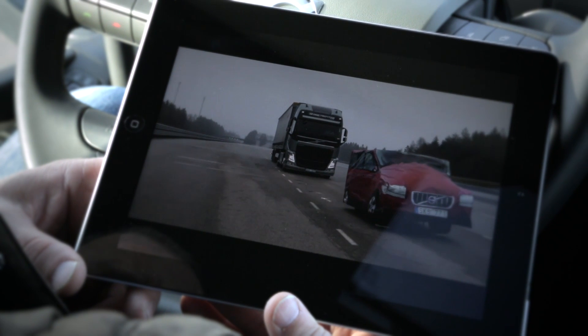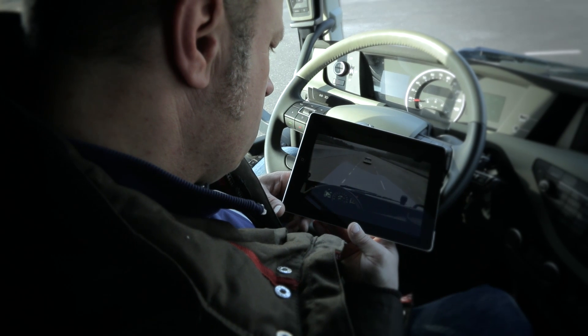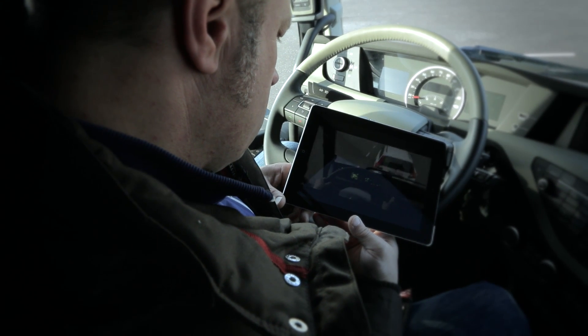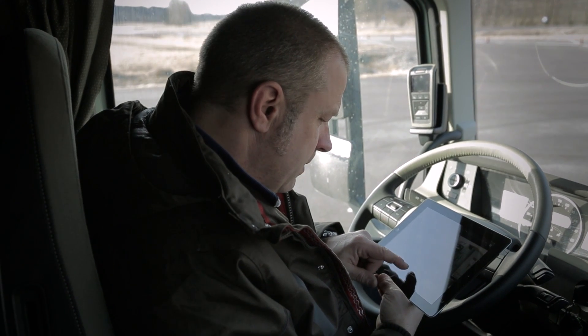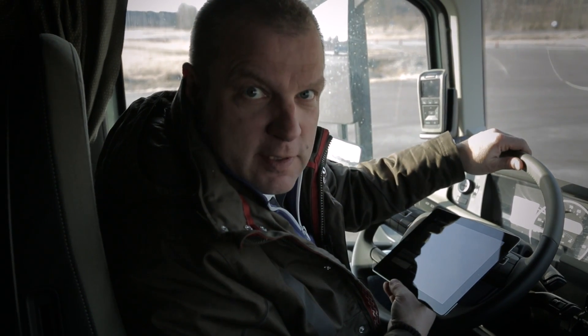Over 4 million viewers have watched this YouTube clip. It showcases Volvo Trucks' new collision warning with emergency brake system. In the clip we see a 40-ton truck which automatically brakes to avoid a collision, all without human intervention. Now we will perform a little test to see how and if the system works.